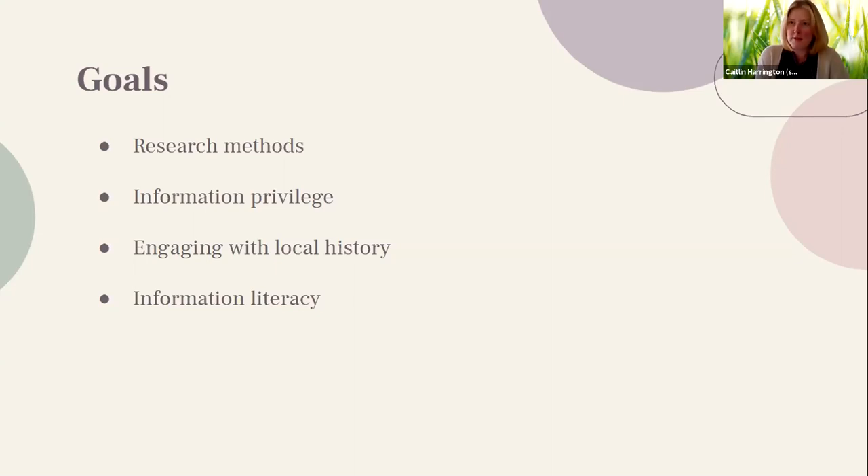It was important for us as technical services librarians to emphasize information privilege. Our unique role means we're pretty behind the scenes — we know about the licensing, subscriptions, and how much money it costs to make these resources available. We wanted to stress to our students the privilege they have as institutional users to the abundance of information that the library provides access to. One way of addressing that privilege is by editing Wikipedia and sharing information we have access to through contributions.